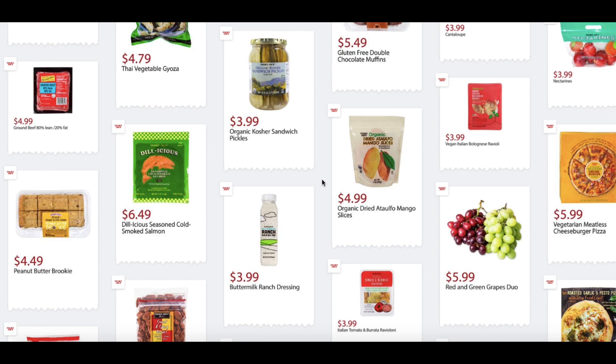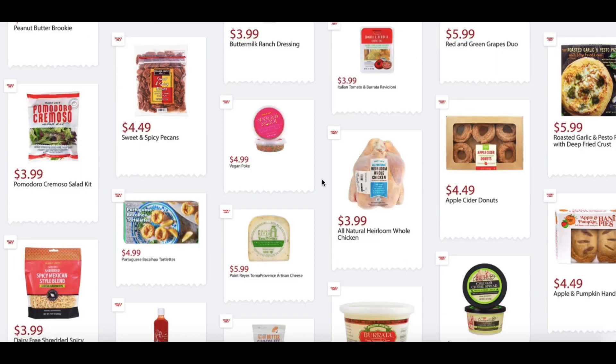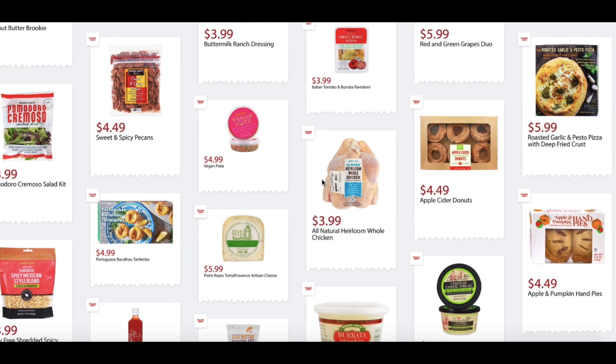Vegetarian Meatless Cheeseburger Pizza, $5.99. Peanut Butter Brookies, $4.99 — I want to try that one next. I have tried their regular Brookies and those are pretty good. Delicious Seasoned Cold Smoked Salmon, $6.49. Buttermilk Ranch Dressing, $3.99. Red and Green Grapes Duo, $5.99. Pomodoro Cromoso Salad Kit, $3.99. Sweet and Spicy Pecans, $4.49. Vegan Pokey, $4.99. Italian Tomato and Burrata Ravioli, $3.99.